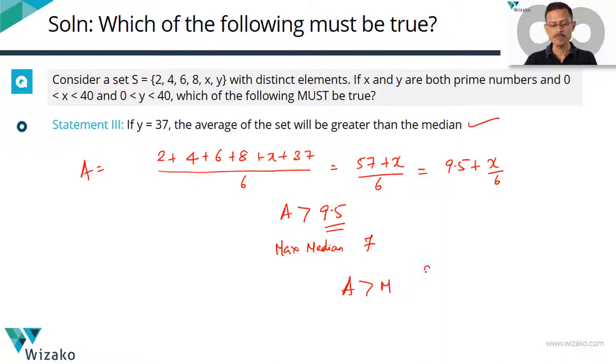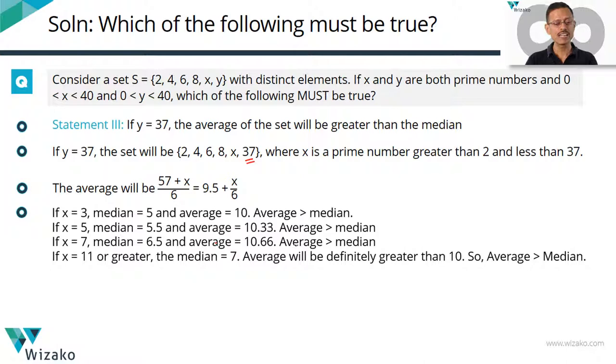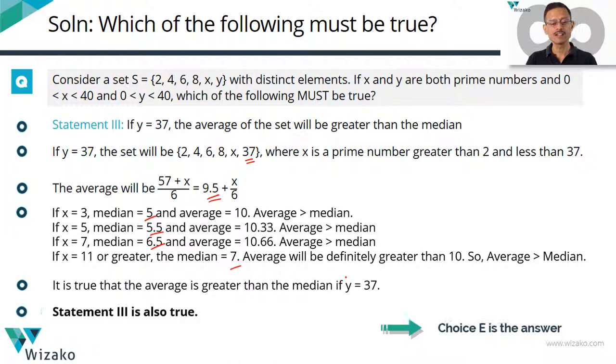To summarize Statement 3: the average equals 9.5 + x/6 (with y = 37), always greater than 9.5. The median can only be 5, 5.5, 6.5, or 7 — all less than or equal to 7. Average is greater than 9.5, median is less than or equal to 7, so the average is always greater than the median. Statement 3 is true. Choice E is the correct answer. By the time you finish all of this you'll be exhausted and this question will consume 3 to 3.5 minutes, so if you're running out of time, skip a question like this — you'll be better off for it.